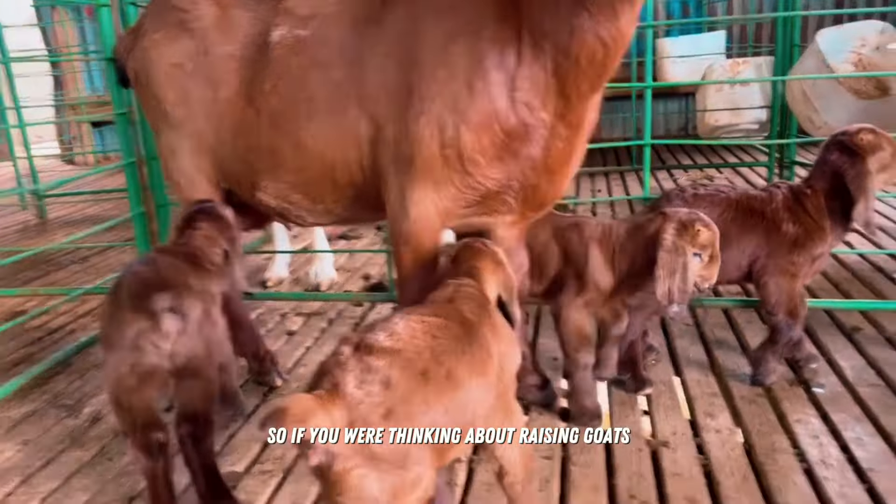So, if you are thinking about raising goats, Kalahari Reds are simply unbeatable when it comes to motherhood. They are true mothers, ready to give the best of themselves to their young. It's as if each goat is a living proof of love and maternal instinct.